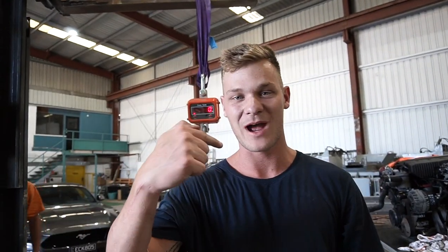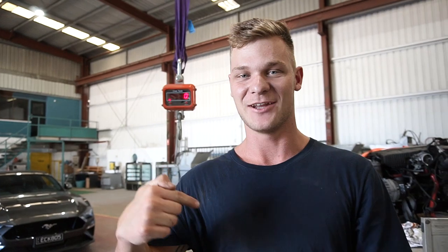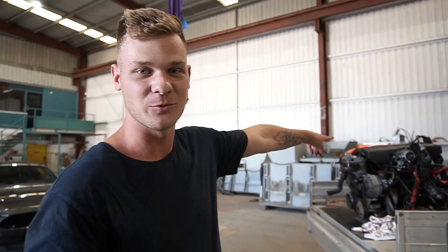Before I start the video, I'm gonna reveal the winners of the t-shirt and the sticker. Whoever can guess my weight wins a sticker, and whoever guesses the weight of the engine will win a t-shirt.